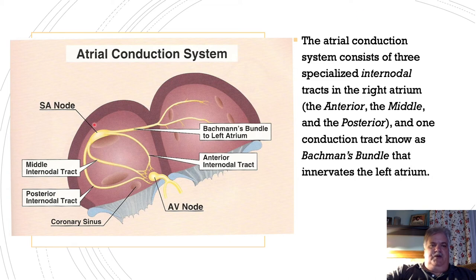Let's talk about the atrial conduction system. The SA node, or the sinoatrial node, gets its name because it's located near the coronary sinus. The coronary sinus is the great vein of the myocardium — that's where the blood from the myocardium empties into, in the right atrium.